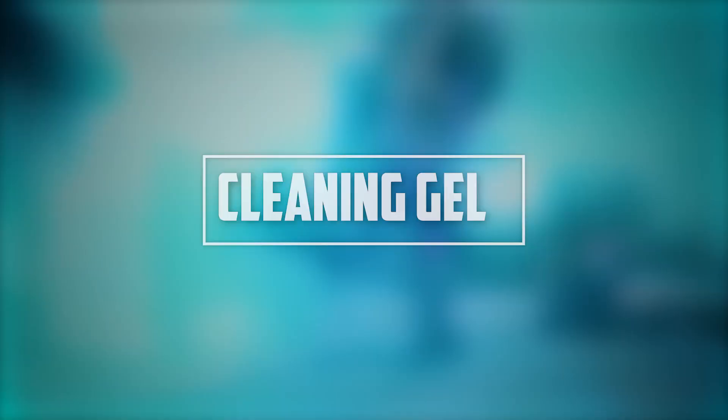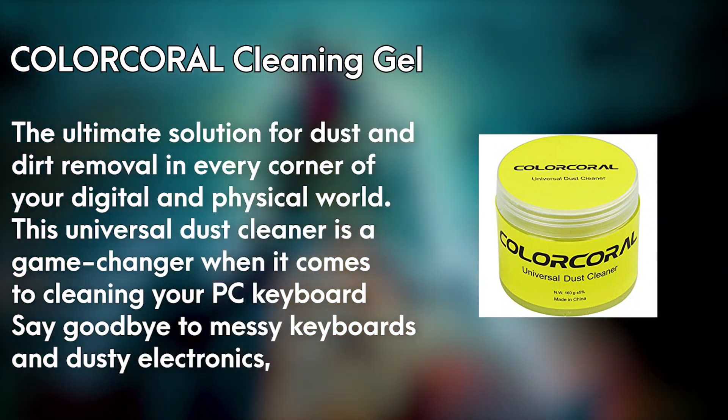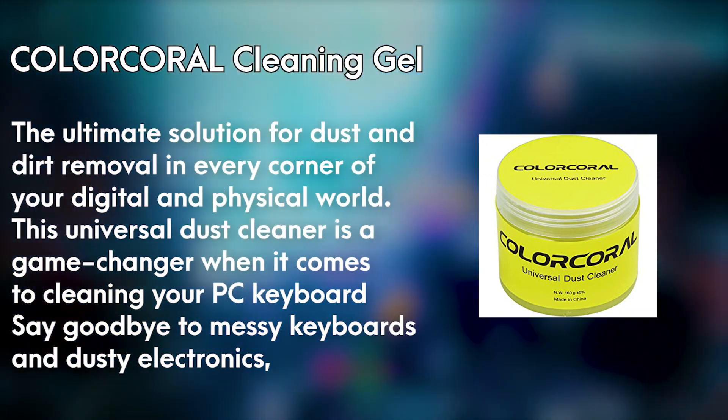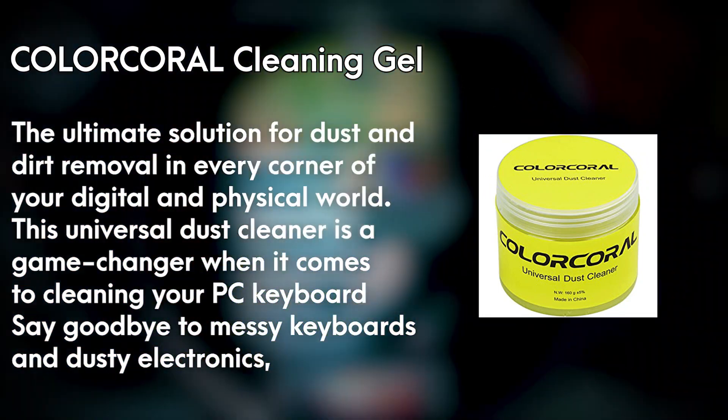Number 4: Cleaning Gel. Introducing ColorCoral Cleaning Gel, the ultimate solution for dust and dirt removal in every corner of your digital and physical world. This universal dust cleaner is a game-changer when it comes to cleaning your PC keyboard, laptop, car detailing, and home and office electronics.